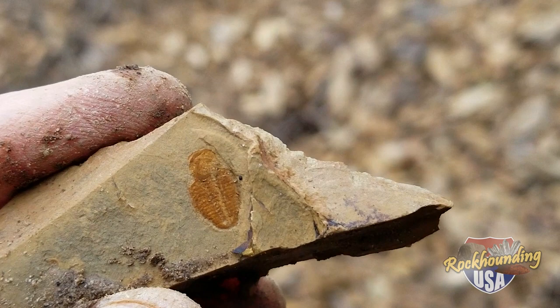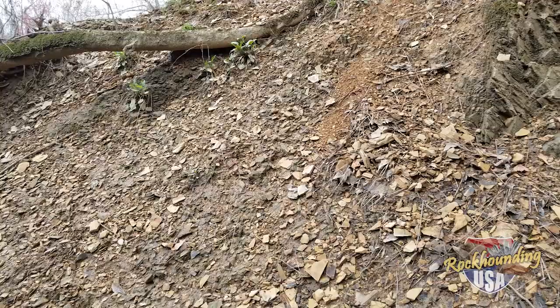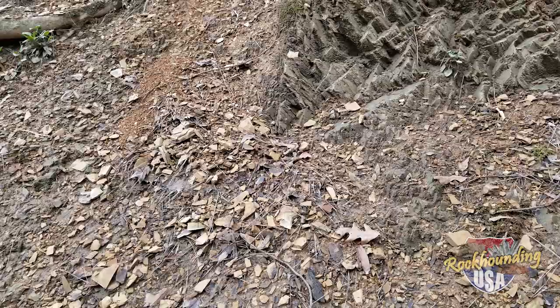Rain is just now starting to fall, so we're going to have to start scooting pretty quick. Great experience if you're into smaller fossils. This is not like the trilobites you're going to find out west in Utah where you dig the larger specimens. These are going to be very flattened, a lot smaller, very brittle shale. Hopefully we'll find a few more before the rain forces us to head north out of Chatsworth, Georgia.